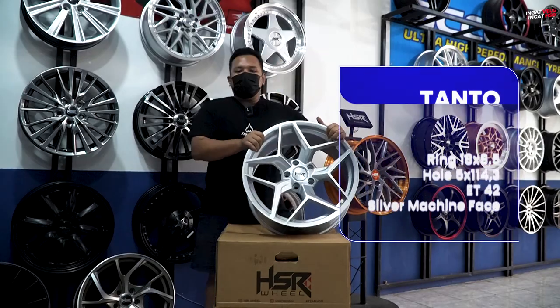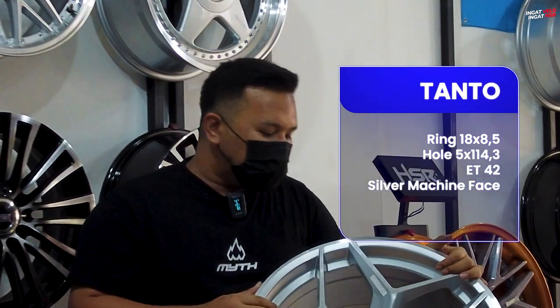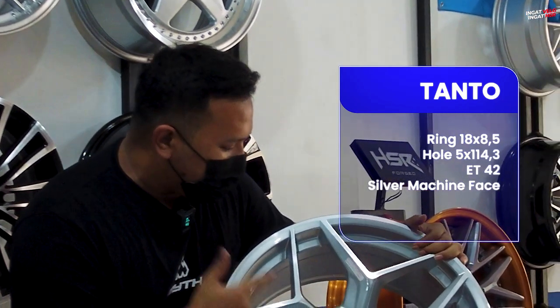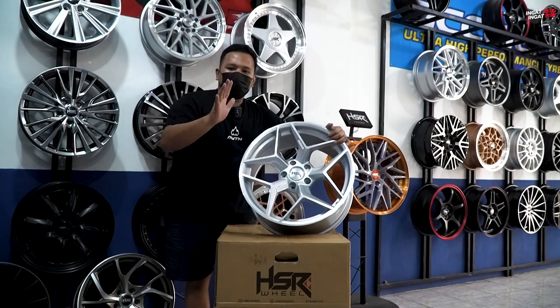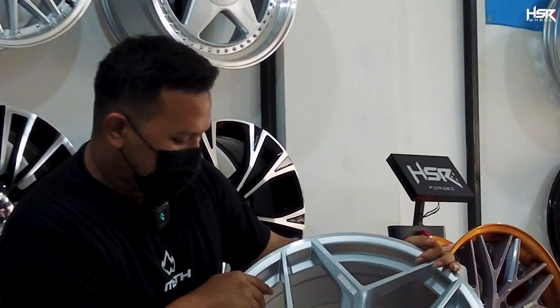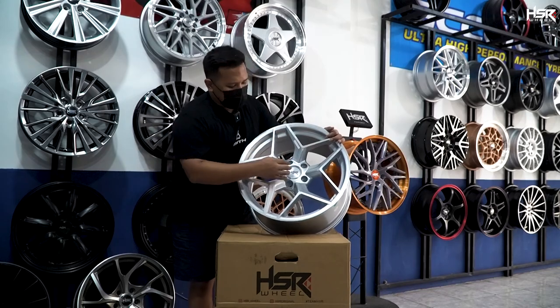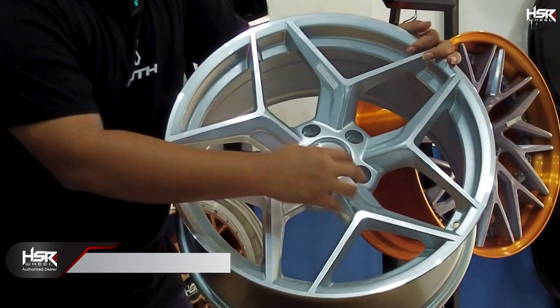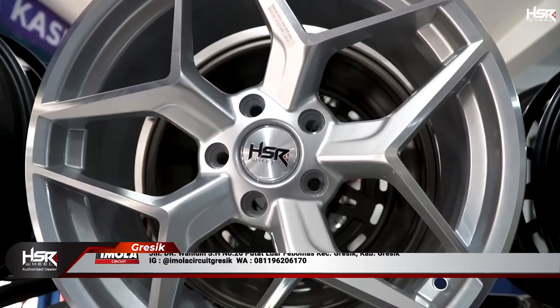Yang kedua udah gue siapin. Ini adalah HSR Tanto dengan spesifikasi ring 18, lebarnya 8.5, dengan offsetnya 42. Kalau ini dia single PCD 5x114. Dia model V gitu, berakar. Dari 5 spoke, dia agak concave ke dalam untuk modelnya.